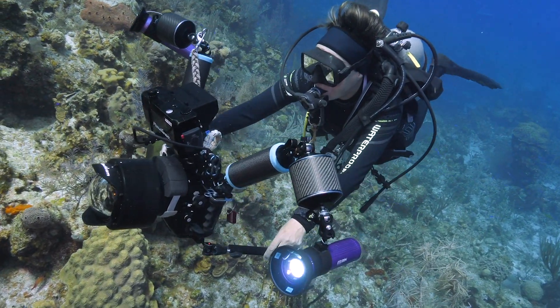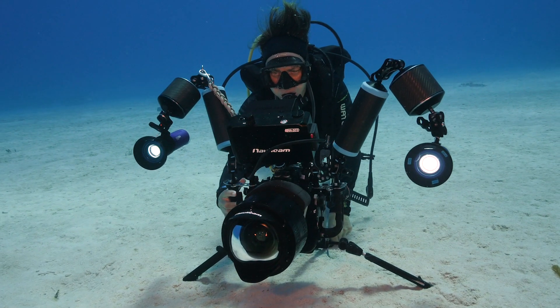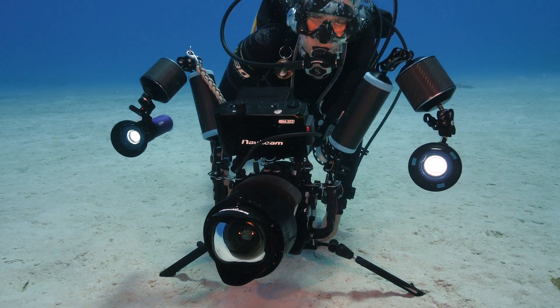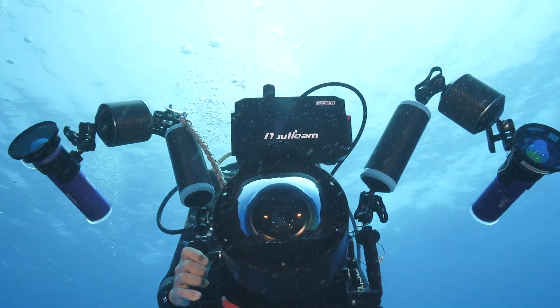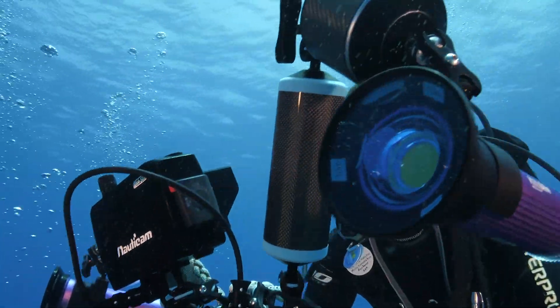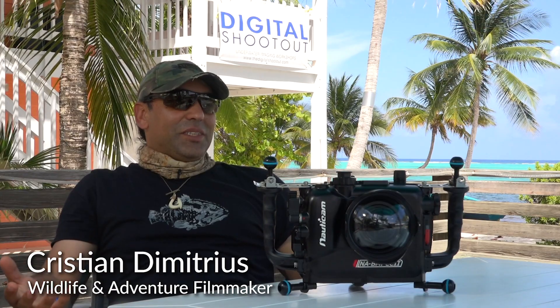I'm Martine Van Wel. I come from the Maldives, where I manage a resort, Six Senses Lammel. I am shooting a 1DX Mark II in a Nauticam housing. I am delighted to be shooting this camera. I feel safe with it, I feel confident shooting it. It just is a fantastic camera and a fantastic housing.